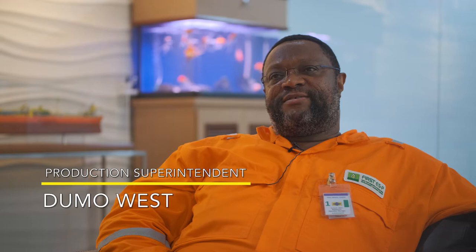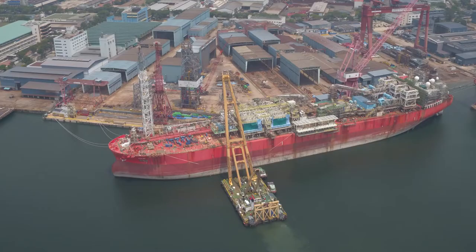I believe that there are many, many factors that make this project a success, but I think that's one of the key factors. The FBSO Abigail Joseph will be deployed in the Aniel Amado field, which is located south-south in Nigeria.